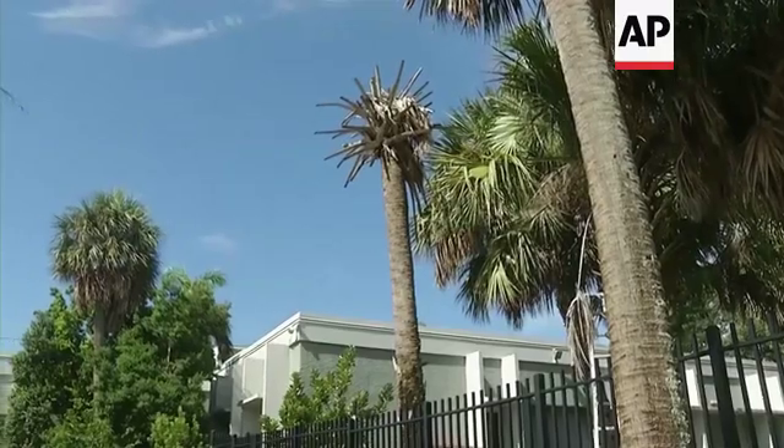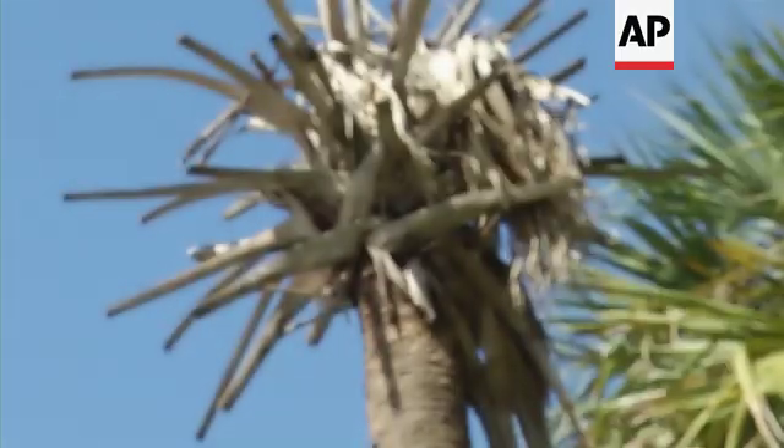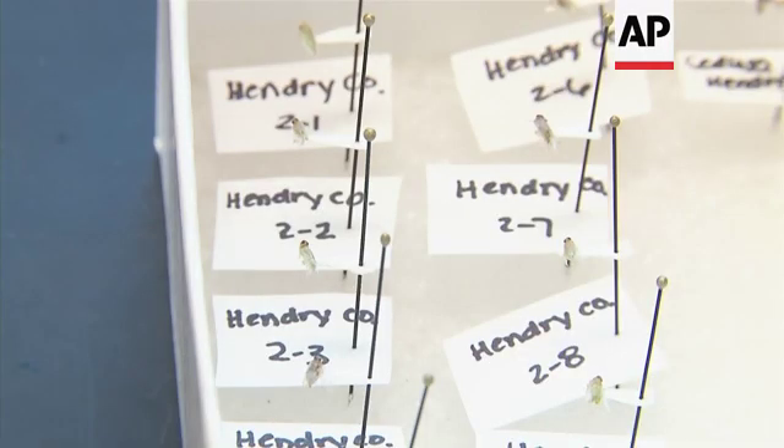This disease, similar to citrus greening, is kind of redefining the landscape — not just from an economic standpoint for the nursery industry and the landscaping industry, but also from an environmental standpoint. Getting this disease under control is kind of crucial. I don't think that all the palm trees will die, but the issue we currently see is going to get a lot worse before it gets better if we don't do anything.